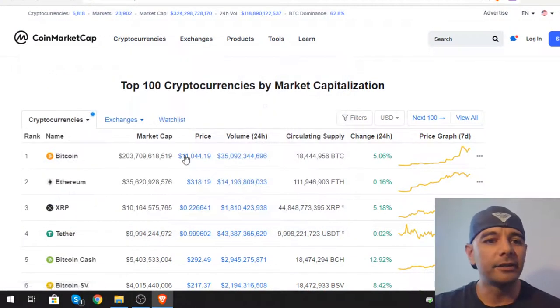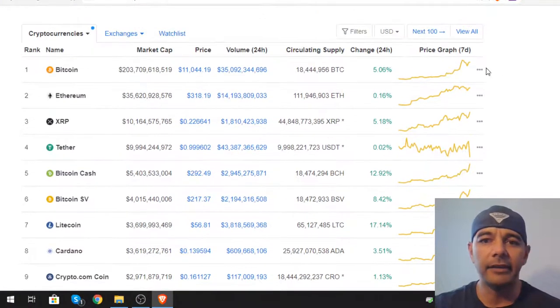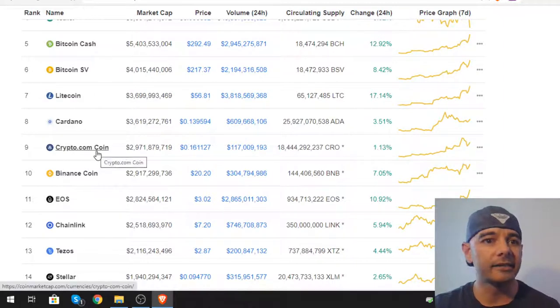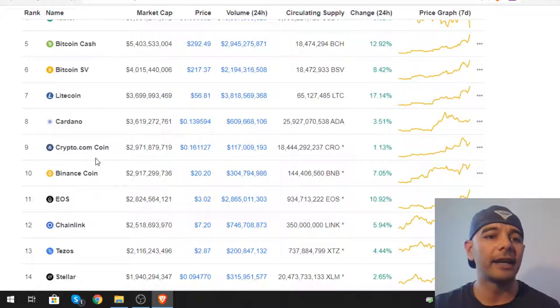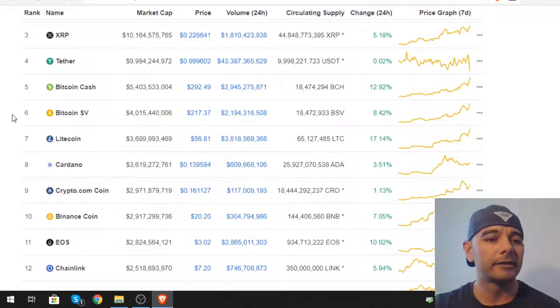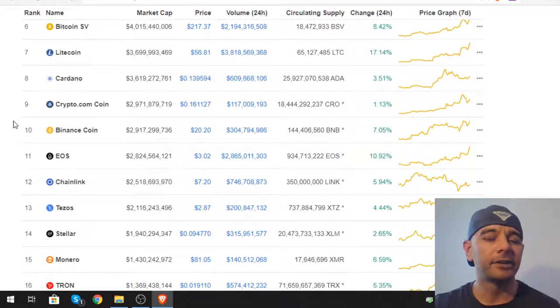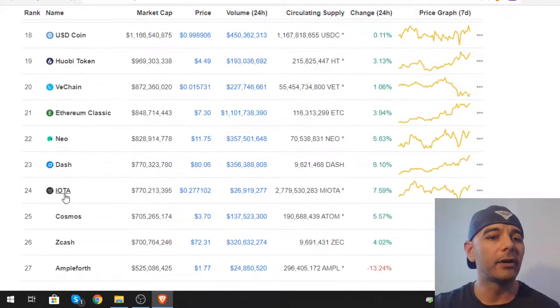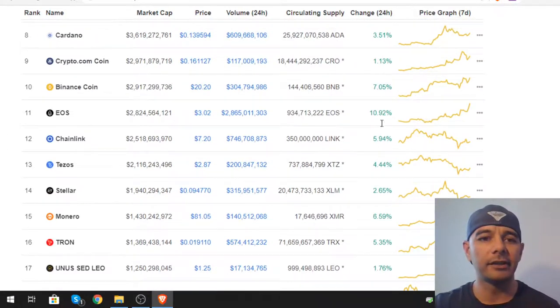Bitcoin is at $11,000 — broke the $11,000 level and is now holding over it. Ethereum is over $300, about $318-$320 right now, which is good for me since I mine Ethereum. My current top five holdings include crypto.com, Cardano, XRP for diversity, Stellar, and NEO, which I've held for a long time and is starting to go up.